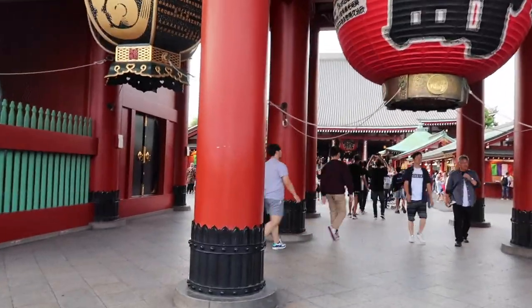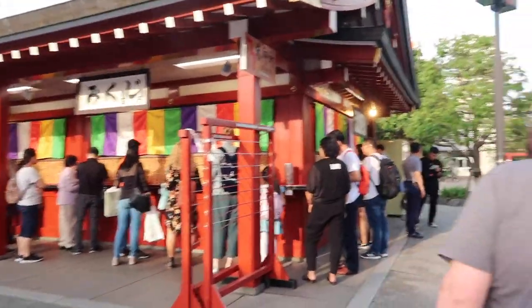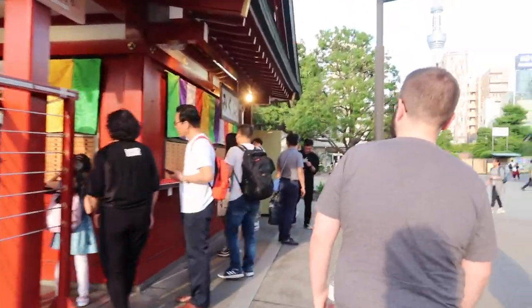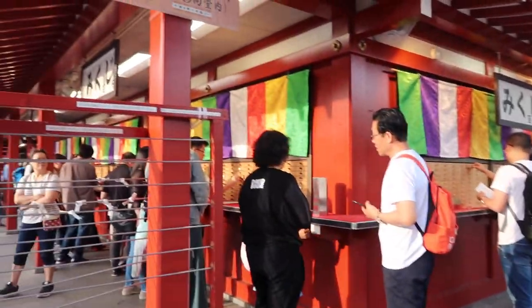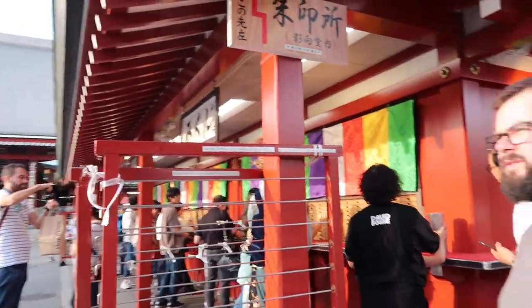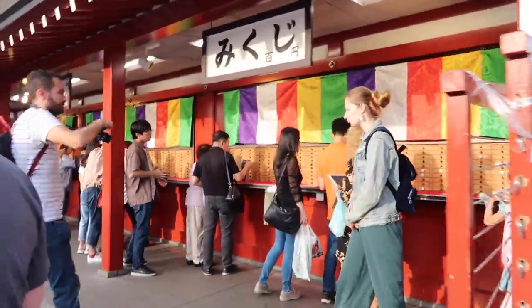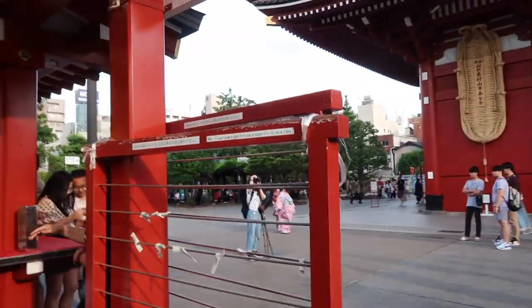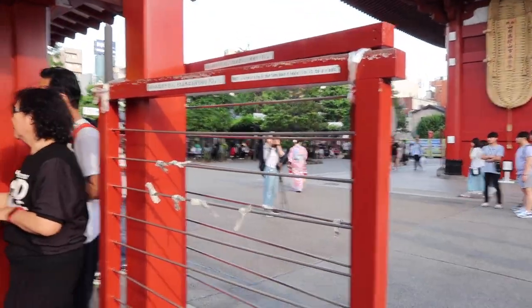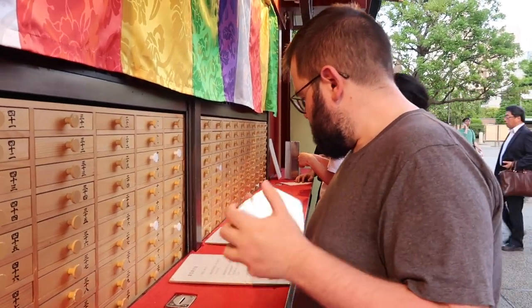I think it's a Buddhist temple. There are these cool Japanese fortune things you can get — it's like a piece of paper that tells you predictions about your future, lucky numbers and all these things. I thought that's what we were doing at that other temple but it wasn't. Apparently if you get a bad one, you can tie it to this rack.